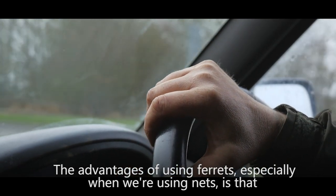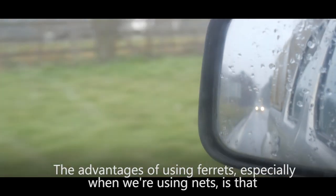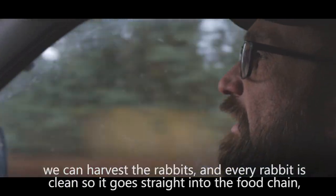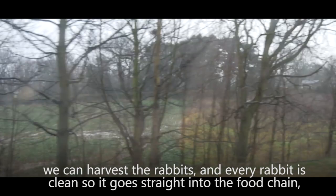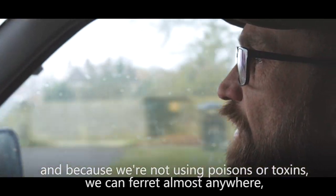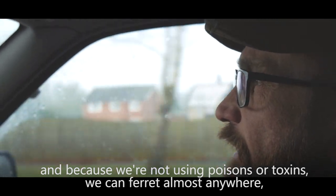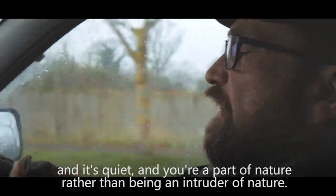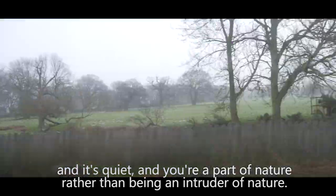The advantages of using ferrets, especially when we're using nets, is that we can harvest the rabbits and every rabbit is clean, so it goes straight into the food chain. Because we're not using poisons or toxins, we can ferret almost anywhere. It's quiet and you're a part of nature rather than being an intruder of nature.